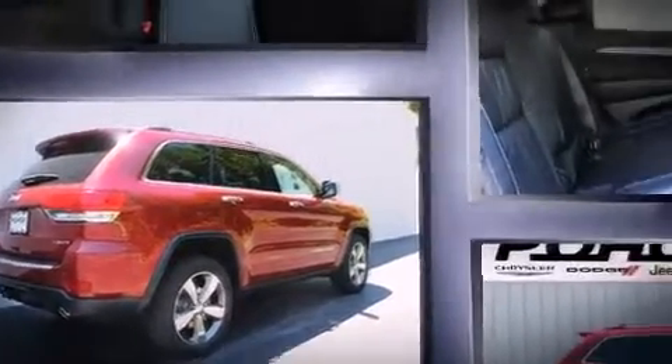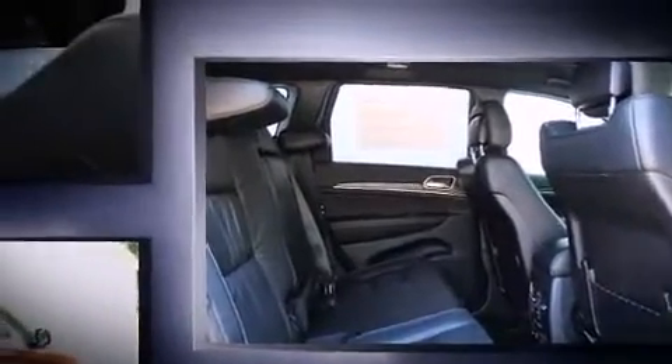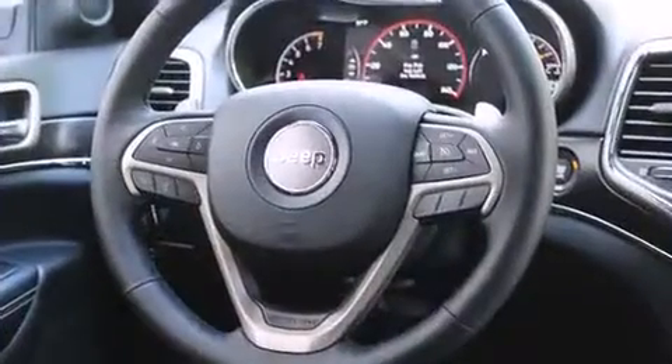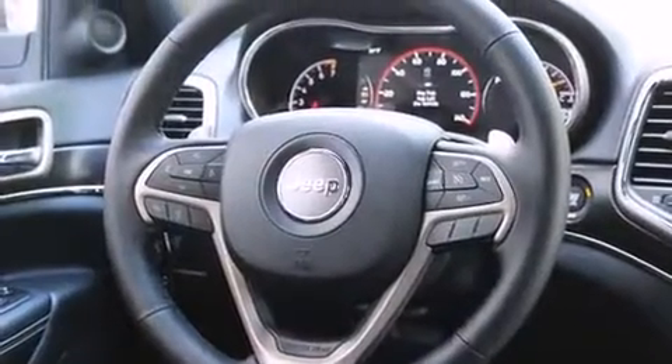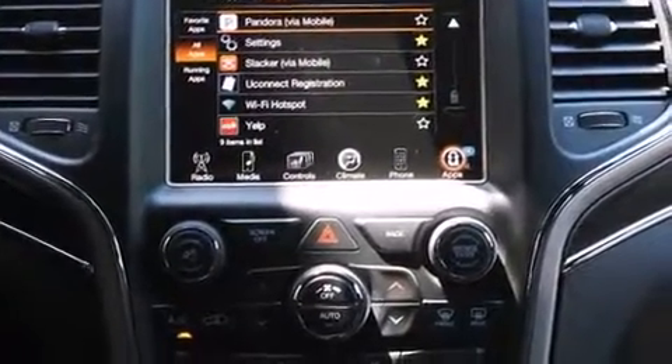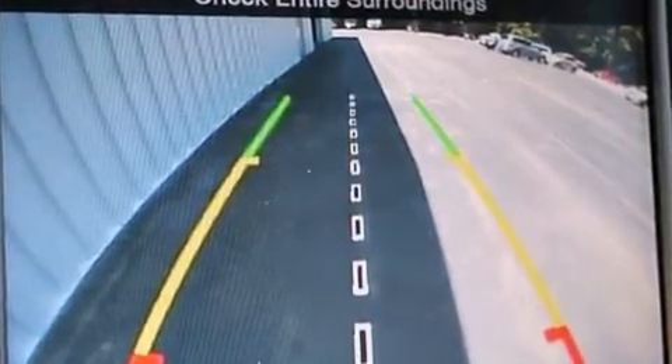This model accommodates five passengers comfortably and provides features such as a trip computer, heated front and rear seats, automatic temperature control, front fog lights, a power lift gate, and remote keyless entry. Premium sound drives ten speakers, providing you and your passengers a sensational audio experience.